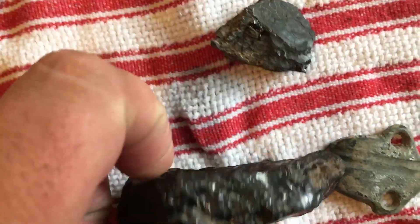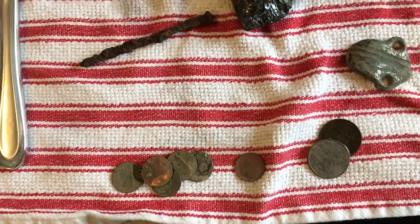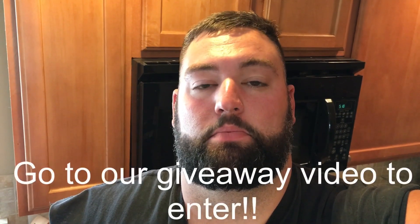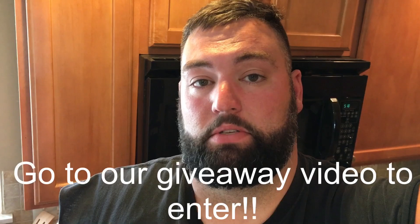And a couple pieces of heavy brass or copper. I think it's actually a decent piece of coal. Some clad as well. Please like, subscribe, comment, and share. And go to the giveaway video and subscribe, like the video, and comment 'jkcoins' to enter.